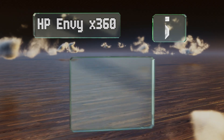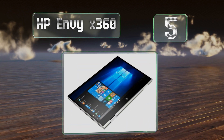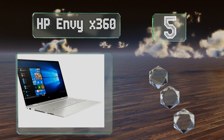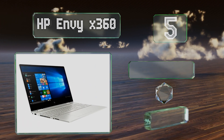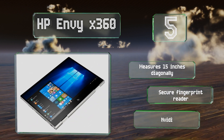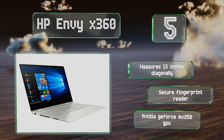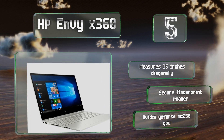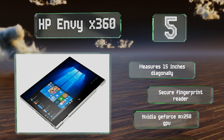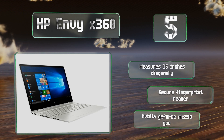Halfway up our list at number 5. With a price well below $1,000, the HP Envy X360 doesn't ask you to spend a fortune in order to get a compact and powerful machine. Its i5-8265U CPU was one of the first mobile processors with 4 cores and is able to perform everyday tasks with ease. It measures 15 inches diagonally and is equipped with a secure fingerprint reader and an NVIDIA GeForce MX250 GPU.